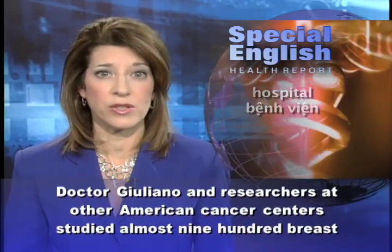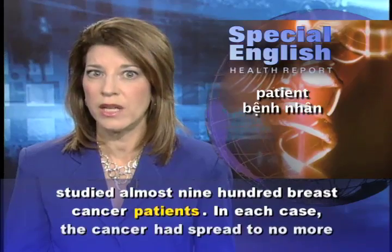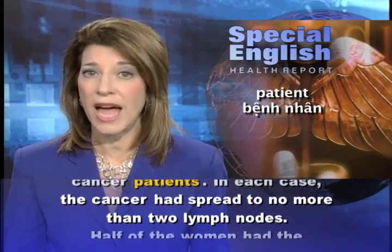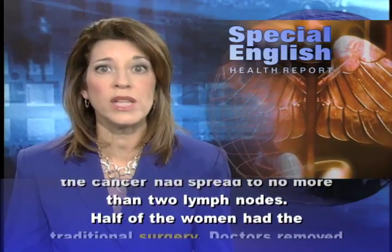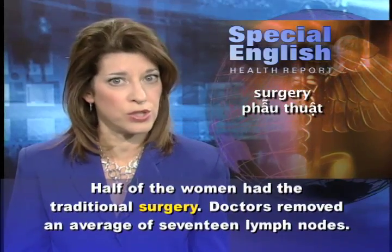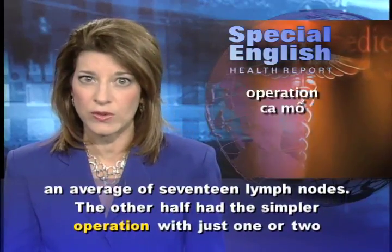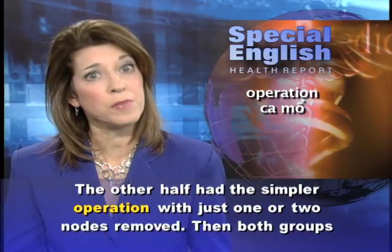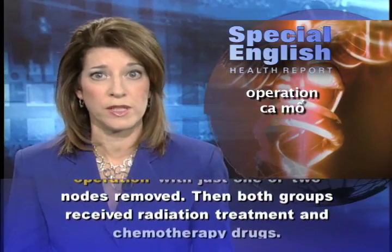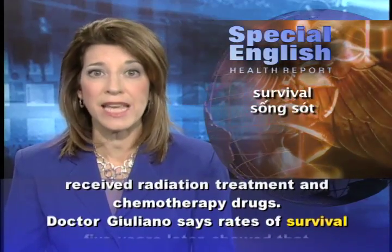Dr. Giuliano and researchers at other American cancer centers studied almost 900 breast cancer patients. In each case, the cancer had spread to no more than two lymph nodes. Half of the women had the traditional surgery, with doctors removing an average of 17 lymph nodes. The other half had the simpler operation, with just one or two nodes removed. Then both groups received radiation treatment and chemotherapy drugs.